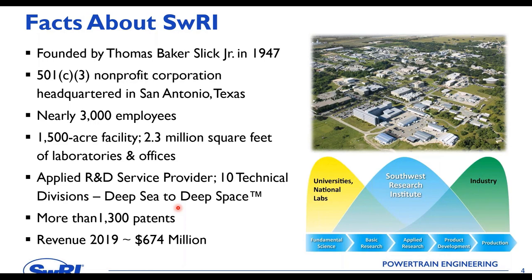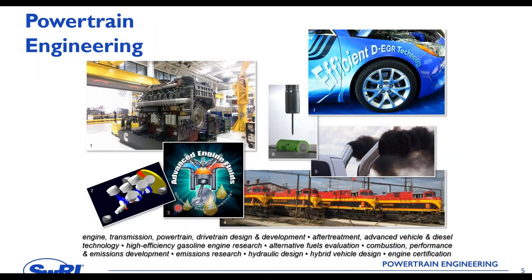Revenue in 2019 was about $675 million. Stas and I come from the powertrain engineering division, where we do everything from lawnmower engines to locomotive and marine engines, with a big focus toward electrification, spanning the full spectrum of powertrain applications including aftertreatment and transmission technology.